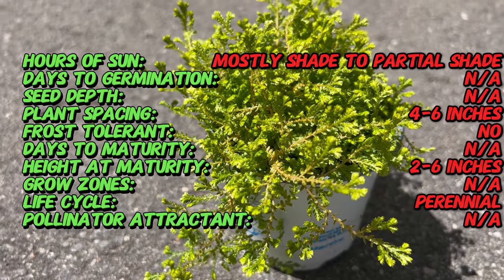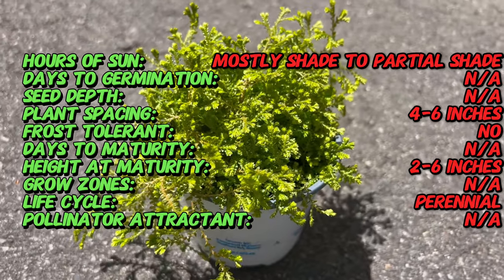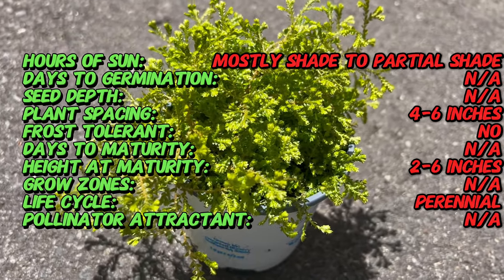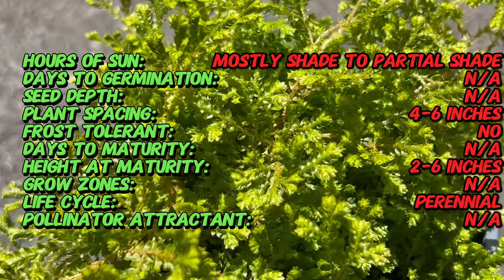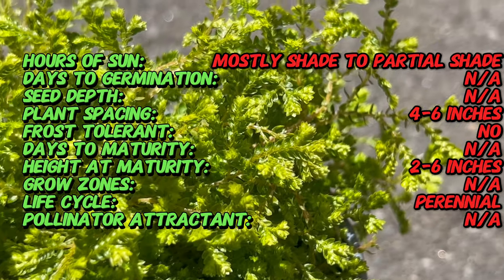Native to South Africa, Golden Spike Moss thrives in the dappled sunlight of forest floors. Here's a cool fact: despite the 'Spike Moss' nickname, this plant doesn't produce any true spikes. Those delicate, fern-like fronds are actually modified stems covered in tiny, scale-like leaves.